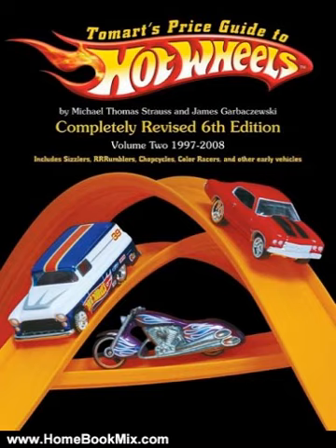This book also includes Rumblers, Sizzlers, Crack-Ups, Flip-Outs, Chop-Cycles, Color-Races, Pubs, Hotline Train, Zowie's, and more.